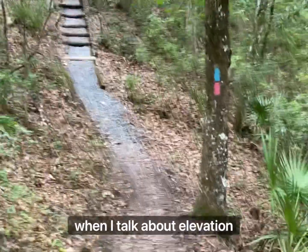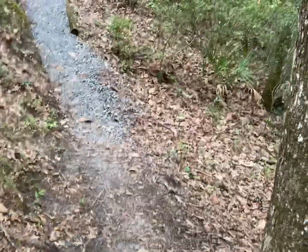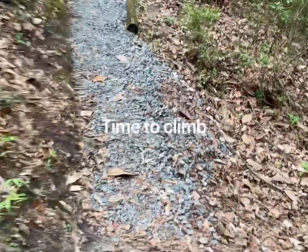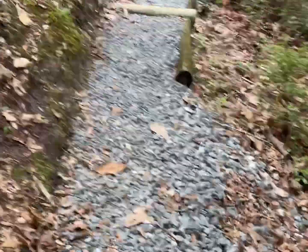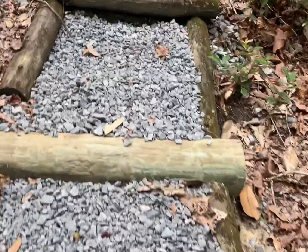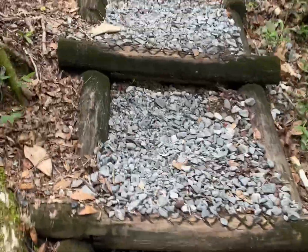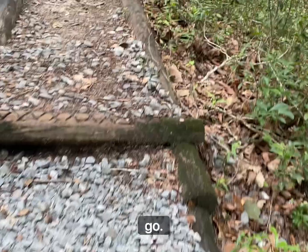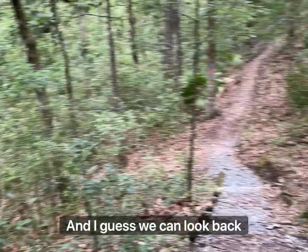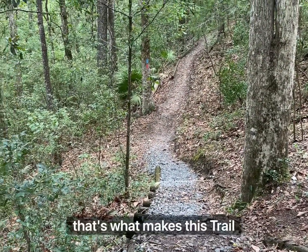When I talk about elevation changes, you know, you're in Florida — so it's nothing major, but this is major for Florida. And we just bop, bop, and away you go. You can look back down — that's what makes this trail fun.